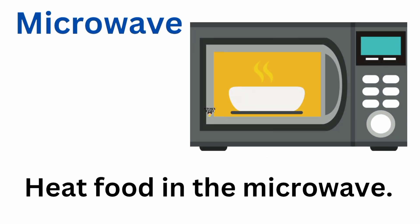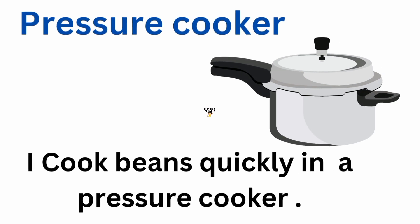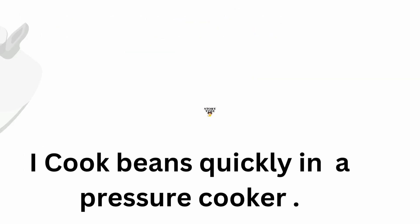Microwave. Heat food in the microwave. Pressure cooker. I cook beans quickly in a pressure cooker.